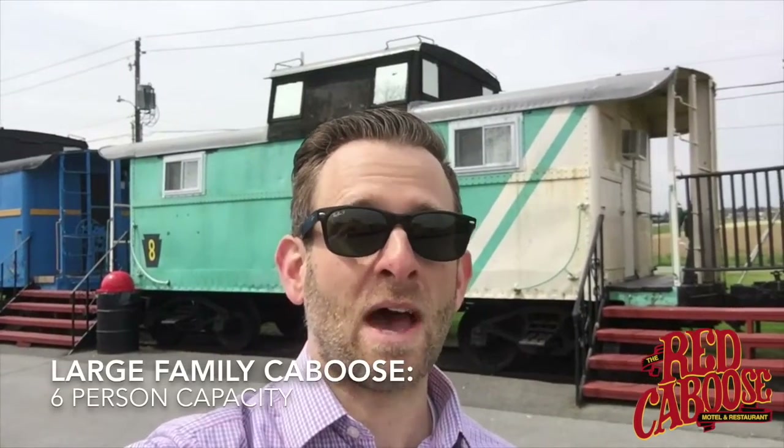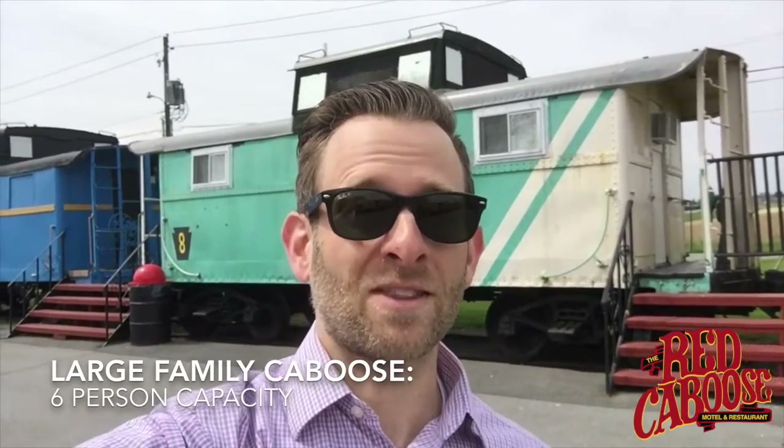Hello Red Caboose Motel family and welcome to another edition of Trains with Tyler. Today we're on location at the Red Caboose Motel and I'm going to take you on a tour of a pair of twin large family cabooses. This is a caboose type we have several of, and one of the benefits is that this is one of the few room types in Lancaster County where you can sleep six people to a room while not compromising on the fact that you're sleeping in a railroad caboose. Behind me is caboose number eight and caboose number nine. When these rooms were updated recently we used the same floor plan for both, so I'm going to take you through caboose number nine, the Alaska caboose — both rooms look identical. Let's go inside and take a look.